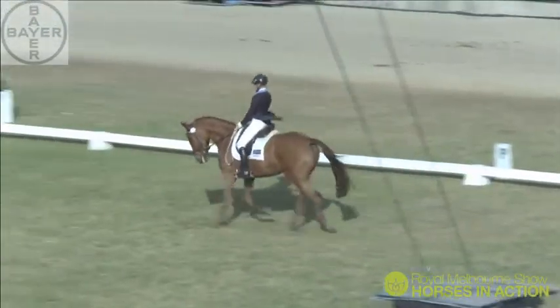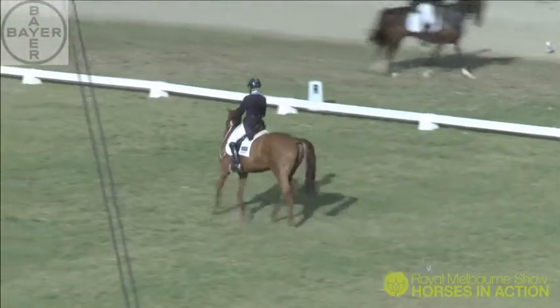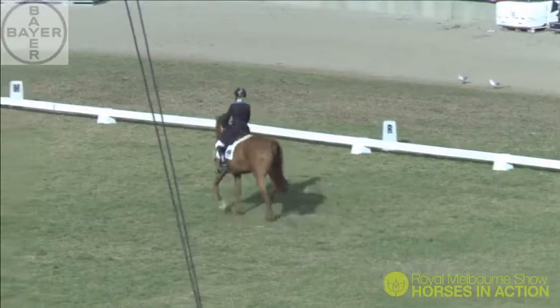William going into the half-pass left here. If you watch carefully, you'll see Amanda change the bend back to the right in the half-pass right. That was very well executed.